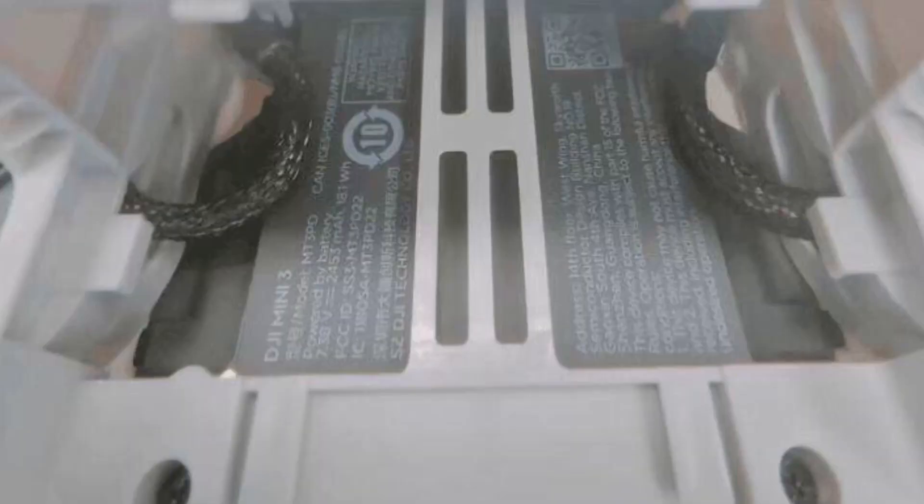Let's take a look at another picture that was leaked, this time containing the FCC label but also showing the actual aircraft itself. There we have it on screen — that is the inside of the actual DJI Mini 3, with the exact same colors as the normal Mini 3 Pro. One thing I want to note is the battery: it's going to be a 7.38V battery with a capacity of 2453 mAh — the exact same size battery as what we currently have on the Mini 3 Pro.